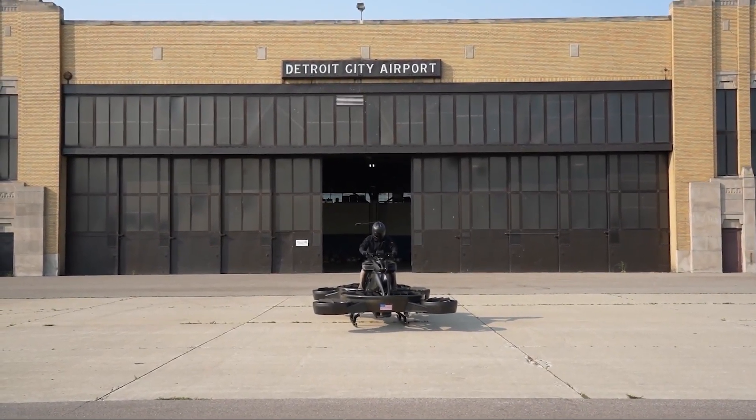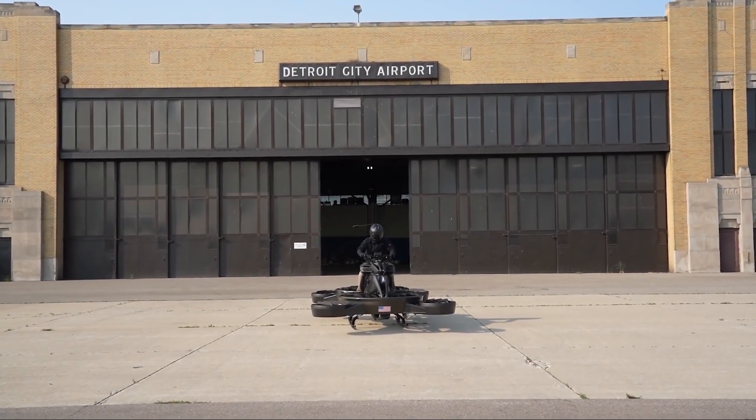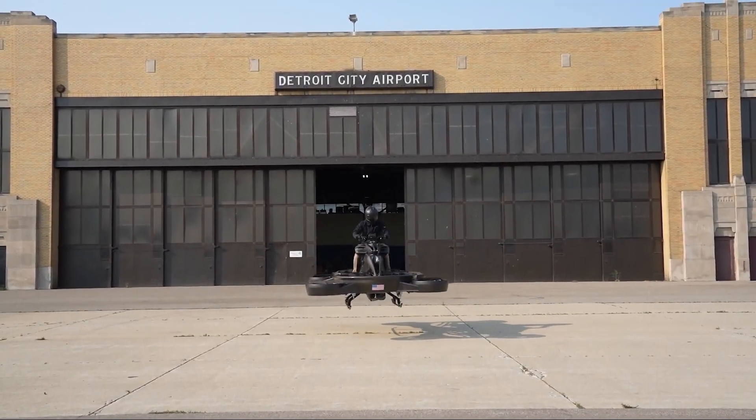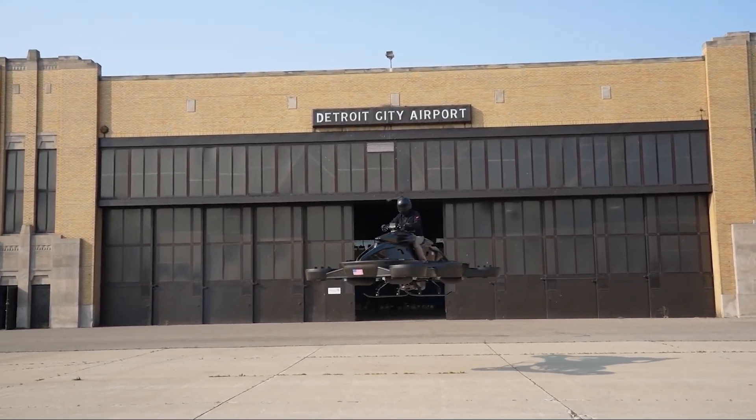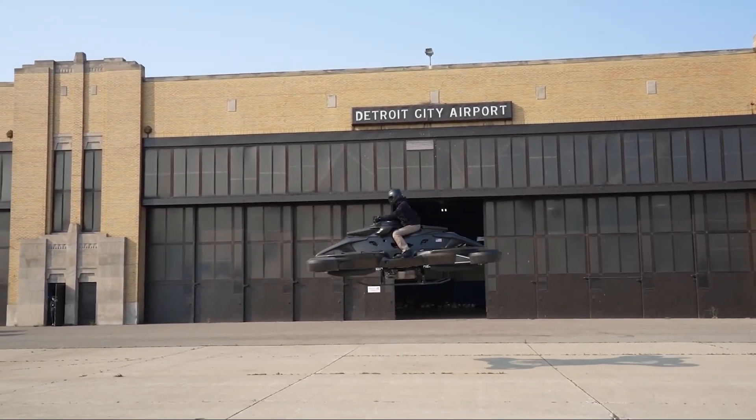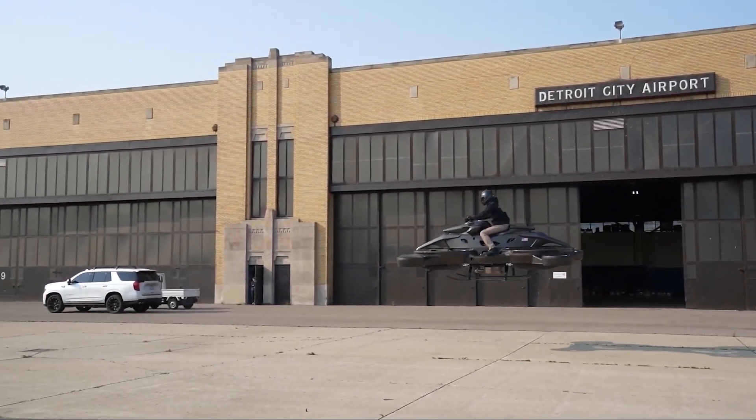The X-Turismo uses a hybrid system to fly. It has a regular internal combustion engine — a powerful one like those found in racing motorcycles. This engine drives two large propellers in the center, which are mainly responsible for lifting the vehicle into the air.